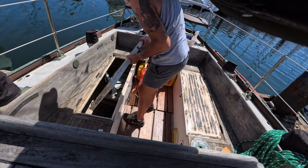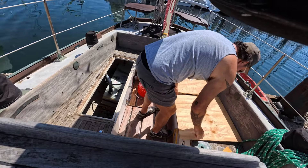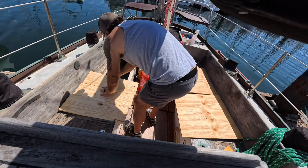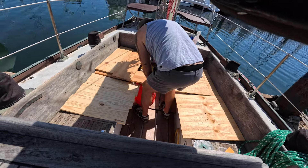Once I had the holes filled up, I took off the lids and moved them off the boat. I didn't think it was smart to leave the locker spaces open to the elements, so I brought some pieces of scrap wood from home and temporarily covered them up. The last thing I want is to come back and find a seagull that's made a nest down inside the boat.